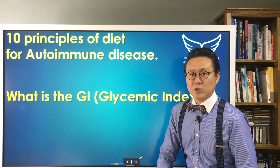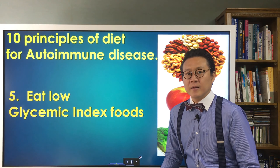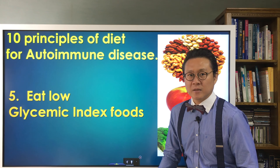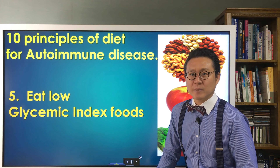A sudden increase in blood sugar makes our body prone to inflammation. Therefore, if you look up a glycemic index chart, you can be mindful of more foods. I advise you to eat low glycemic index food.